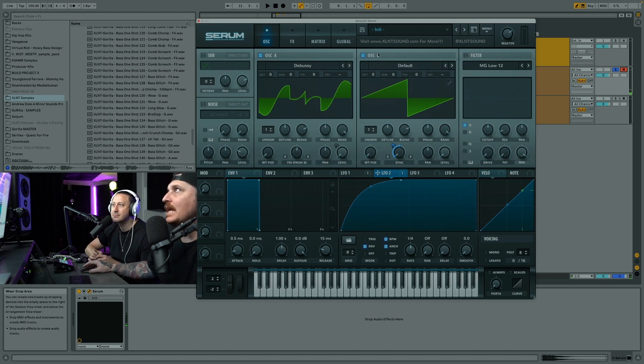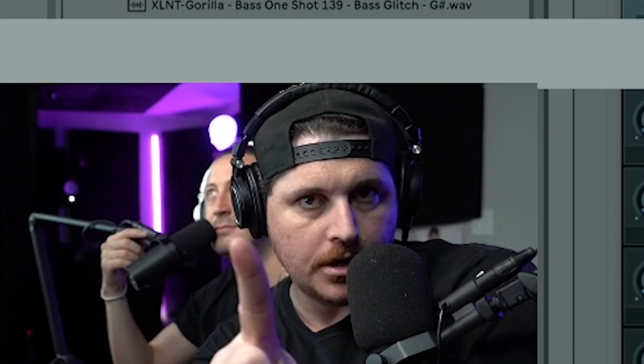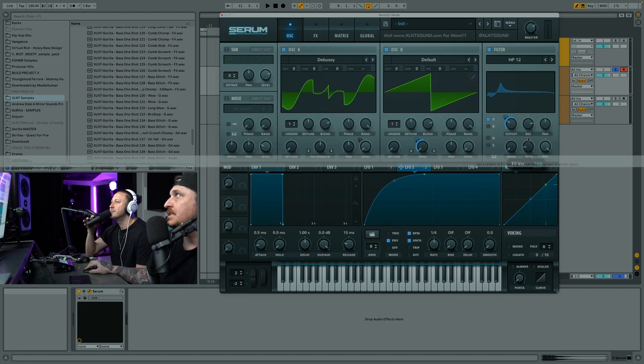Now let's add the filter - use Multi and then a high pass HP12. Set your cutoff in the sweet spot. Most people would use the main LFO for that, but no - we're going to use LFO 2 for this, because we want that sort of movement. Apply this to the cutoff, make sure it goes both ways, and click it forward. Add a lot of resonance - that's a nice piece. Then dial this in accordingly. That's a higher pitch yoink.